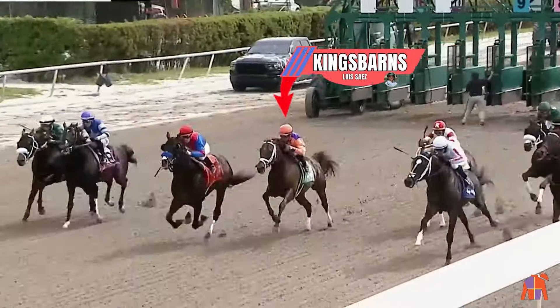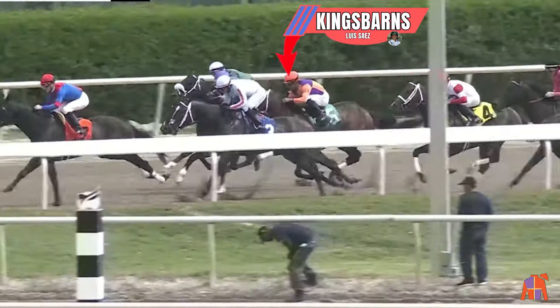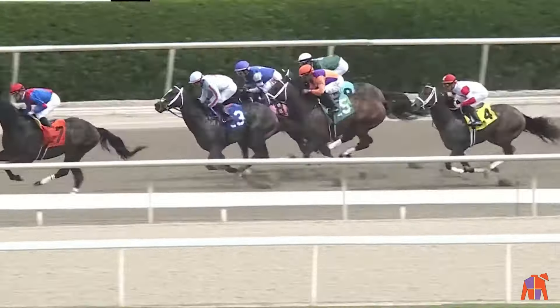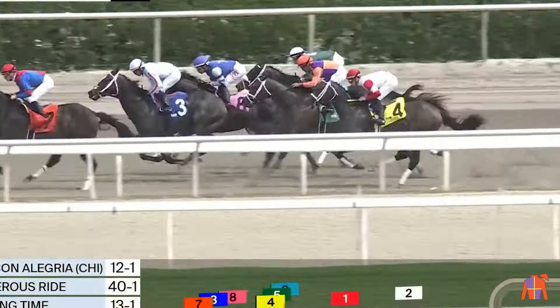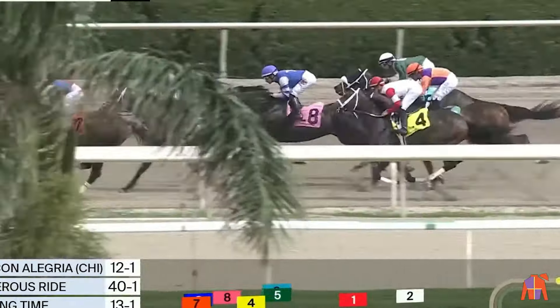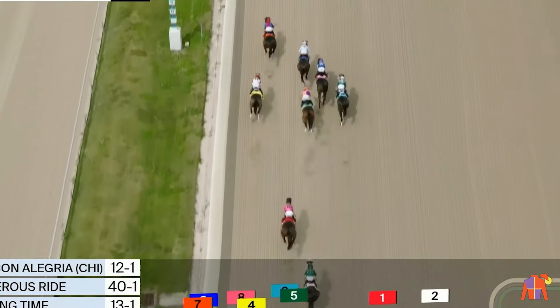And they're off. Kingsbarn was away just okay, moving to the early advantage. Vivir con Alegria fleet-footed off the mark, and two on top. Dangerous Ride comes away in second, from Howling Time who's in early third. Kingsbarn is in between horses, and Positive Reviews in the clear on the outside. Implementation working three ahead of Baby Yoda. The trailer is the late-running Lightning Tones.